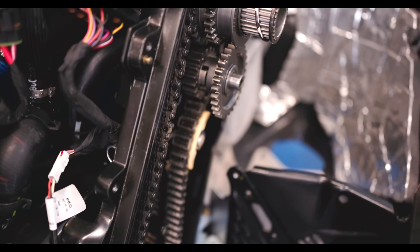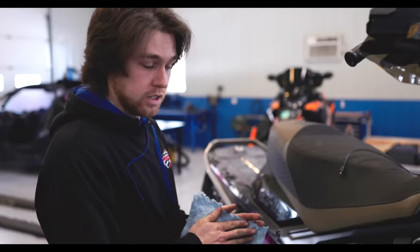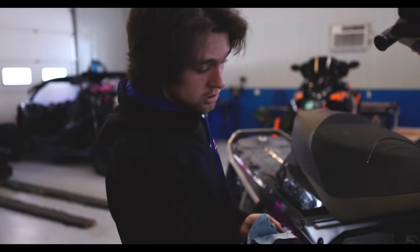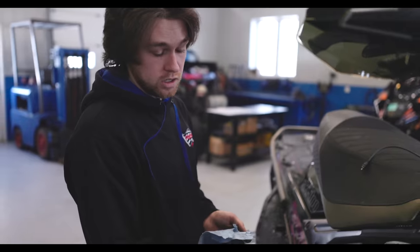We put a new gear in it. It's going to exceed the mile-per-hour of the stock gearing pretty quickly after we do what we're doing — it's going to give you more miles per hour. You're not going to sacrifice bottom end because it can pull it. We reset the chain tension. It's about as small a gear as we can go without having to shorten the chain.